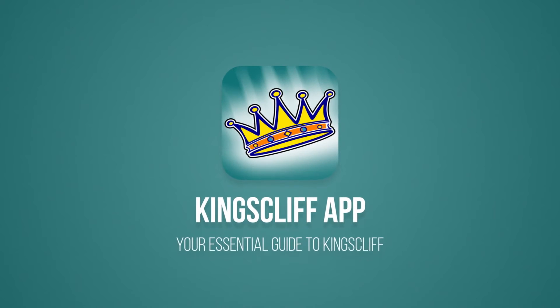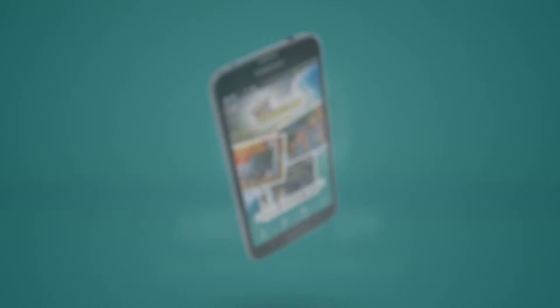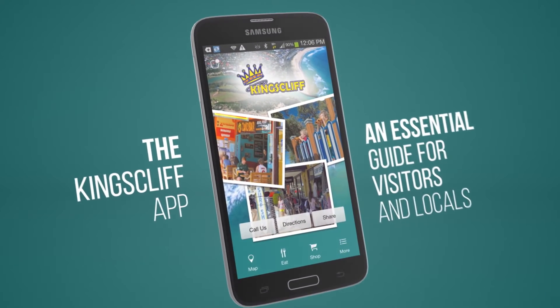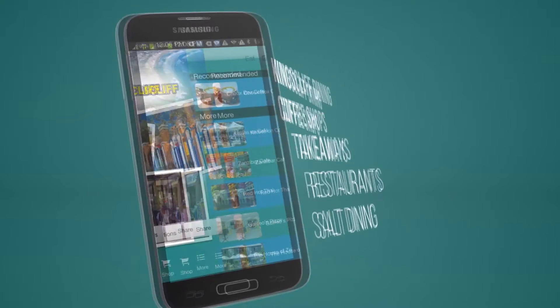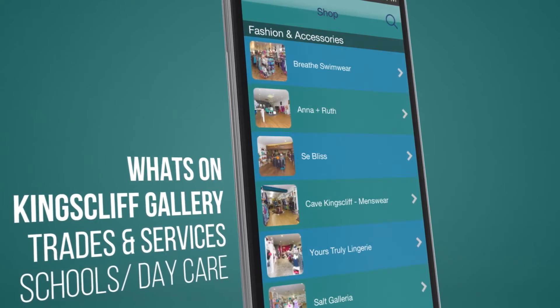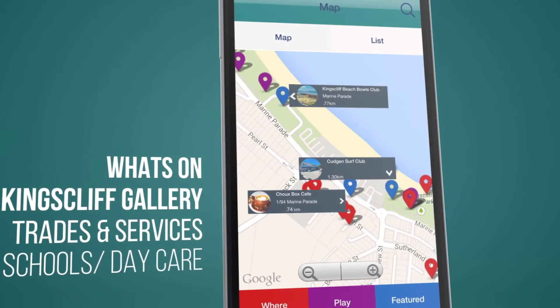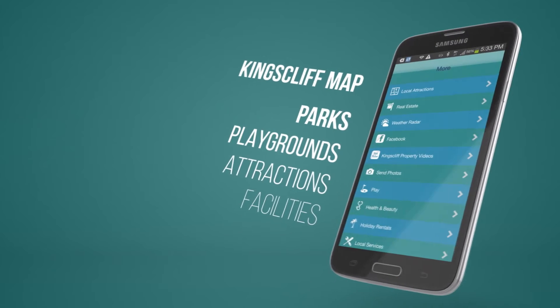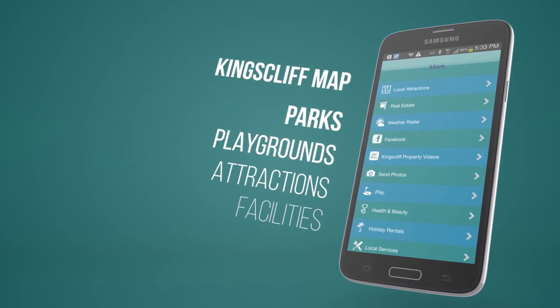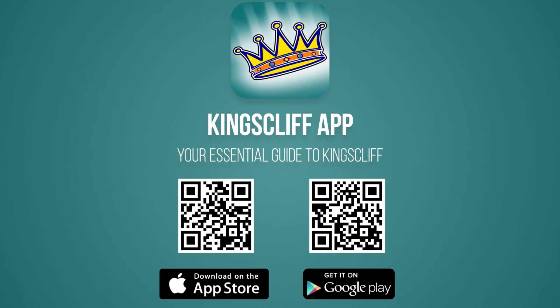Are you considering a move to Kingscliff or just want to know what it's like to live here? Then you must download the free Kingscliff app, available for Apple and Android. The Kingscliff app is the essential guide for locals and visitors alike, containing all you need to know about living and moving to Kingscliff — shopping, dining, what's on, facilities, schools and daycare, services, parks and playgrounds and so much more. Just search Kingscliff in Google Play or the App Store, or pause this video and scan the QR code to go directly to the Kingscliff app.